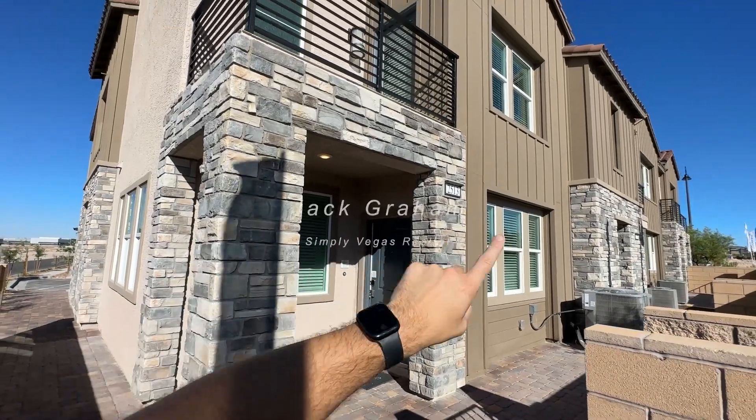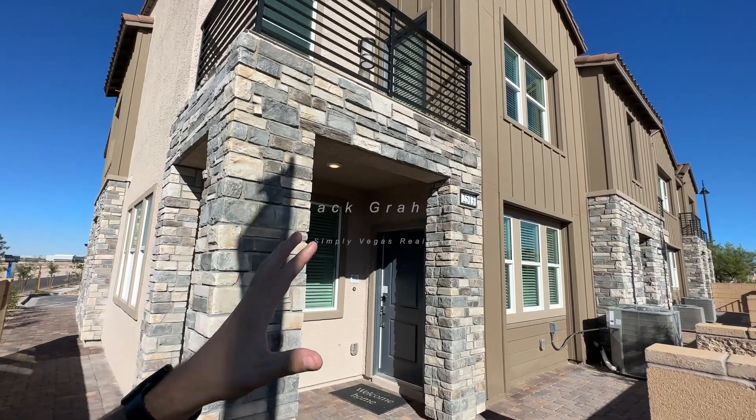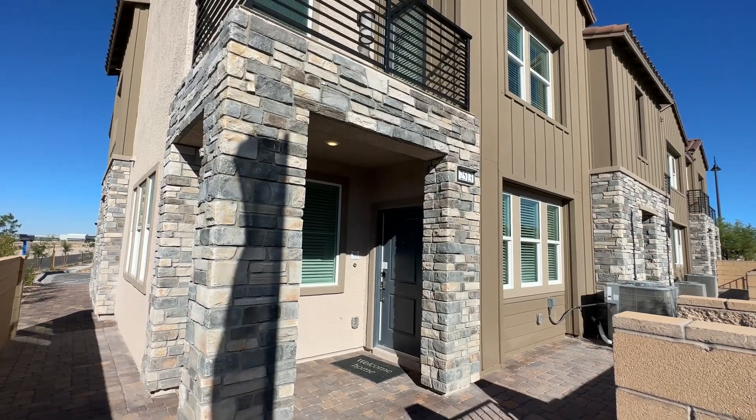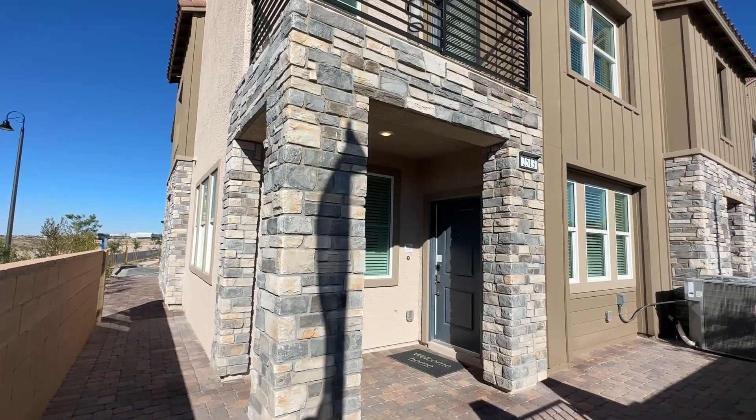Welcome back to the channel. Today we're touring one, two, and three units — townhomes built by Lennar in the Inspirata community, Venetia neighborhood, about 1800 to 1900 square feet. In addition to these three, we also have two other floor plans on the channel: the Franklin floor plan, which is the next-gen option — a beautiful duplex-style layout where you can rent out part of the house with its own door — and the Finley floor plan, a nice 1600 square foot home.